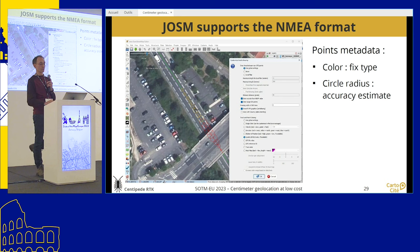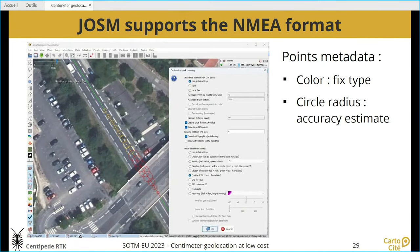JOSM supports the NMEA format, which is one of the formats produced by RTK location. In this example of Stéphane driving to Nantes, you see little circles whose diameter is an estimate of accuracy. When going under a bridge you lose some accuracy but it's still pretty good. The color shows the type of fix — whether you have full RTK, differential GPS, or standard GNSS — which gives you an indication when uploading a track in JOSM of where you need to check the location.